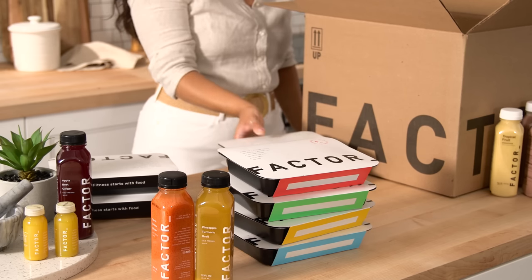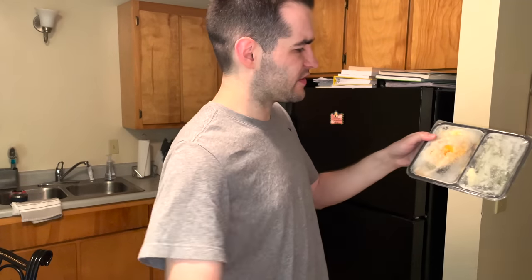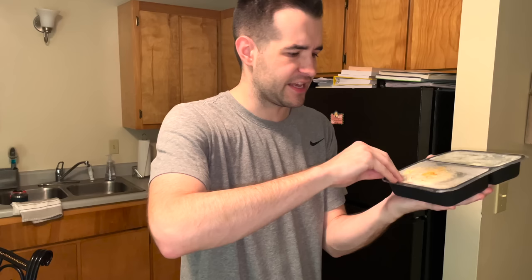You won't need meal prep, dishes, and you don't have to eat unhealthy fast food anymore. All I gotta do is open this up, tear off the plastic seal, and put it in for two minutes. Let's try it.